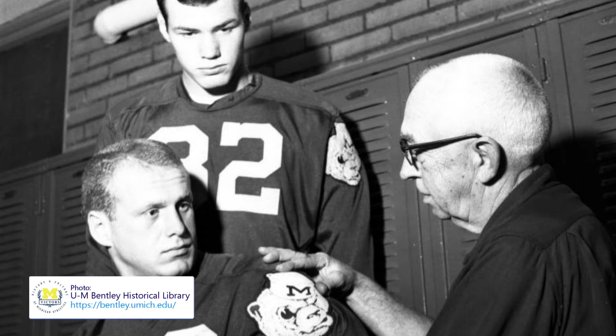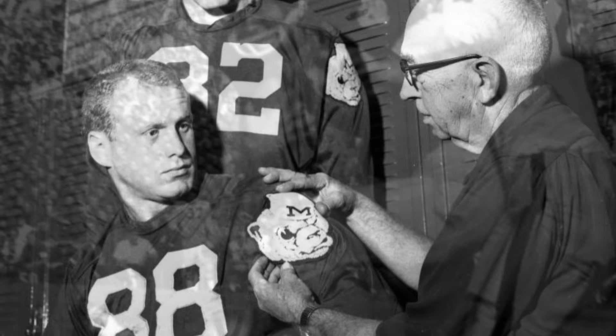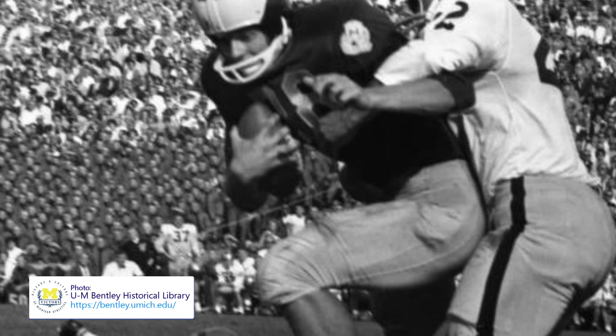I heard back from Greg Kinney at the U of M's Bentley Historical Library, and it turns out this question came up recently. It was indeed effectively a response to Army's practice of having platoon units wear a patch on their uniform — they also had different colored socks. It looks like an assistant coach named Bob Hallway came up with the idea.